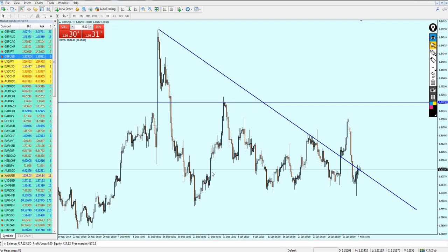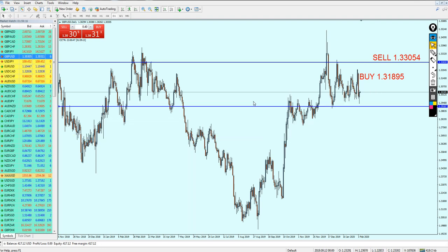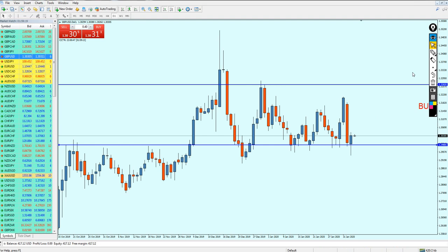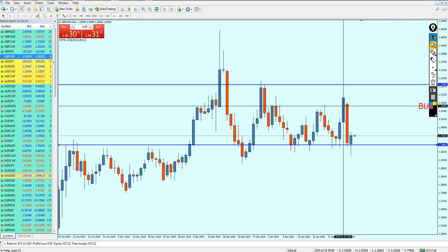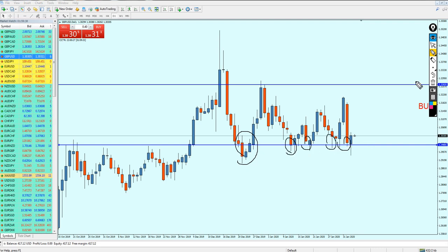However, the GBP/USD so far is not actually bad for the buy. We are facing a strong support from the past, and this price action is good for a bullish reversal. We can expect the GBP/USD to reverse right now. After this bearish candle, I think the market cannot break out from the support level after having all these attempts on it.